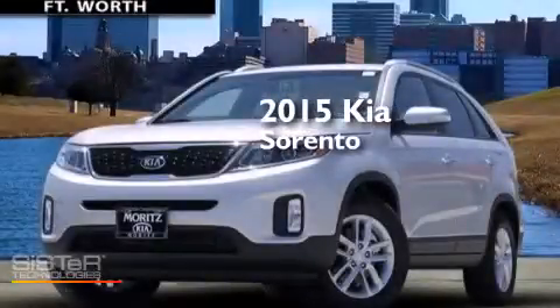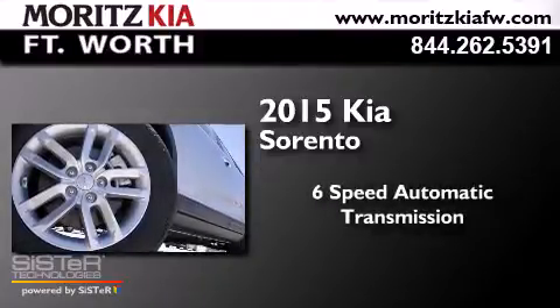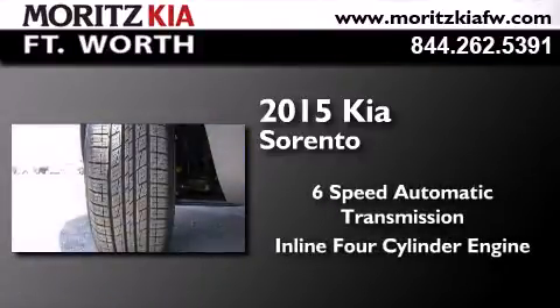This is a 2015 Kia Sorento. This crossover has a 6-speed automatic transmission and an inline 4-cylinder engine.